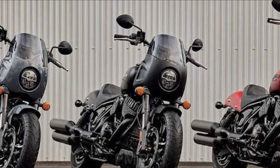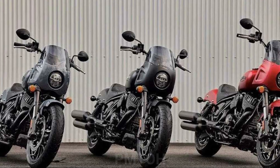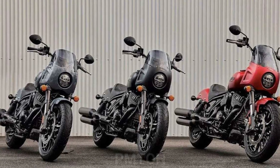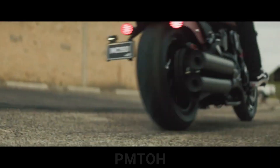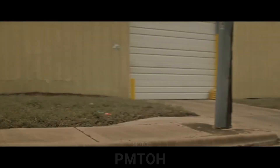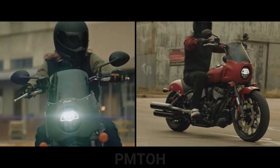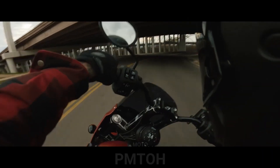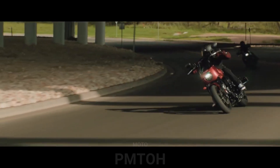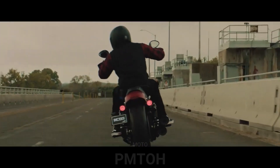Indian Motorcycle has announced details of the 2023 Indian Sport Chief, a bike the company says is its most aggressive iteration of the legendary Chief. From a visual standpoint, a new quarter fairing sets the Sport Chief apart, combined with a new moto-style bar with a machined triple clamp and six-inch riser. Indian says this new bar, mid-mount foot controls, and a solo Gunfighter seat put riders in a commanding yet comfortable riding position.